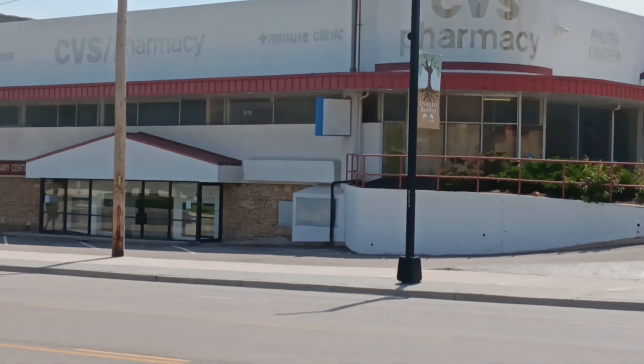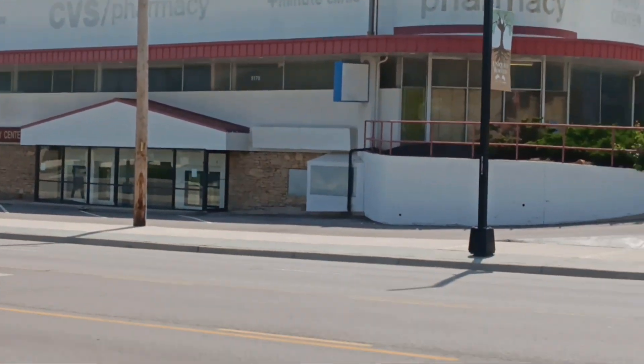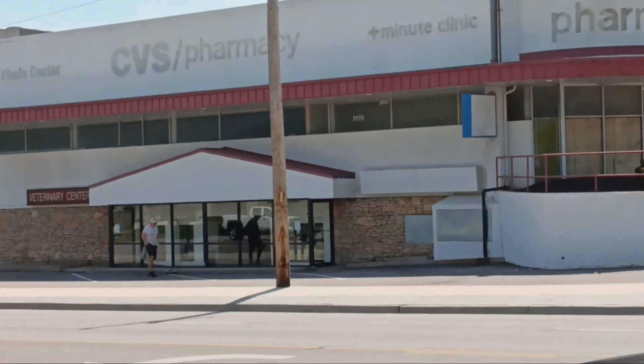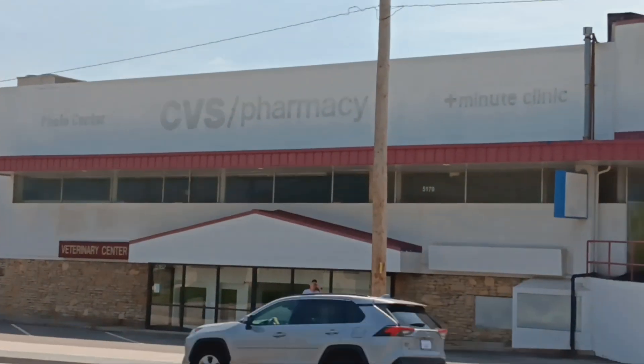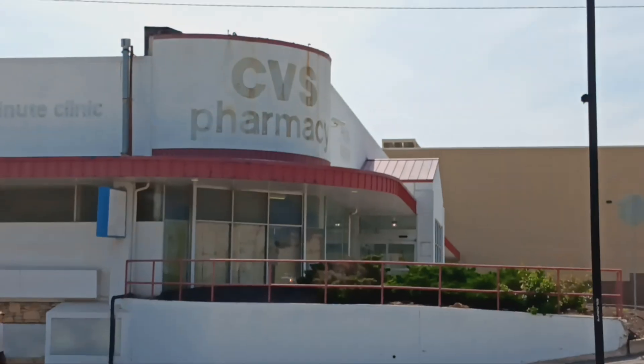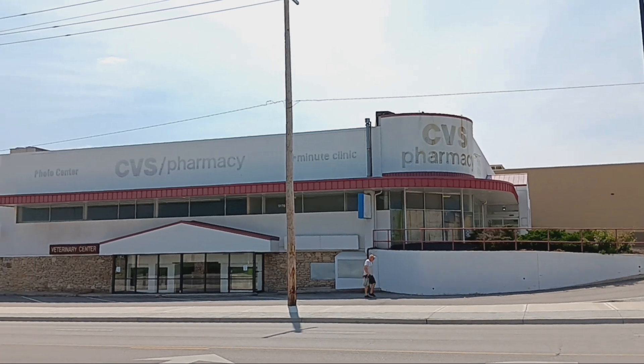We'll see the side of the building here. We're just walking out on a nice walk today on this nice Sunday. That's CVS, guys — even right up there. Abandoned CVS.